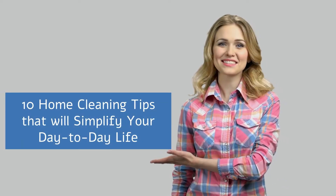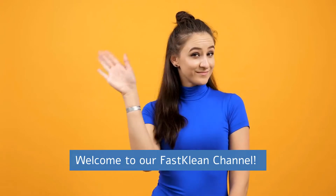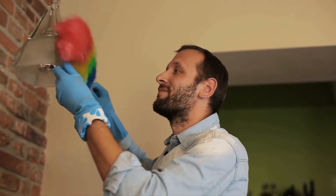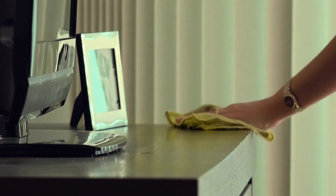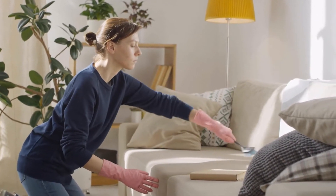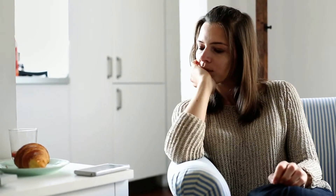10 Home Cleaning Tips That Will Simplify Your Day-to-Day Life. Welcome to our FastClean channel. We've pulled together some of our best household cleaning tips and tricks to help you get a spotless home. We have put together 10 valuable home cleaning tips that will be very useful to you when it comes to tidying up the home and solving those little home problems that we all have from time to time. Always have the house clean and tidy with the following tricks.